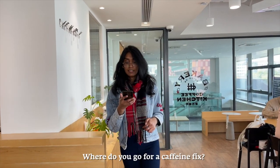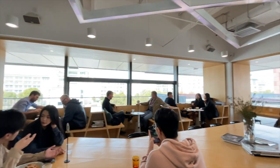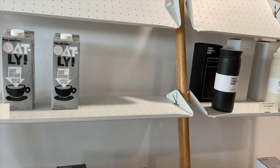So where do you go for a caffeine fix? Well around here there are two proper coffee shops where you can get really nice coffees, snacks and pastries.